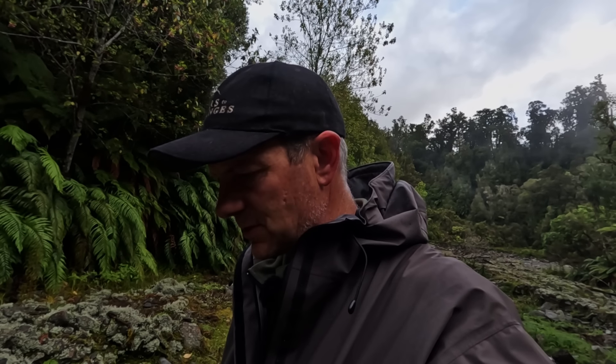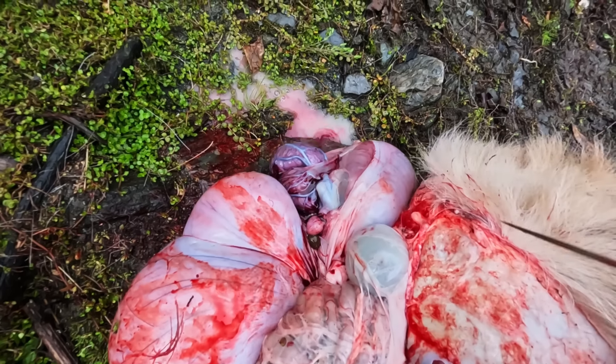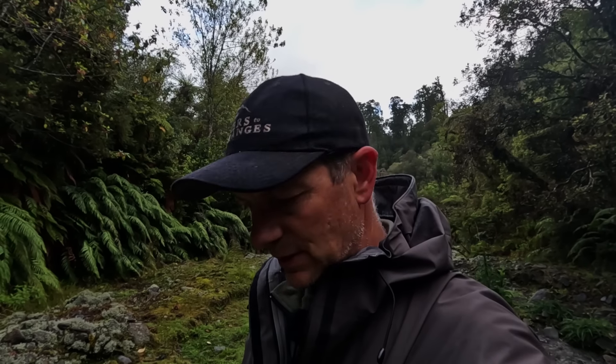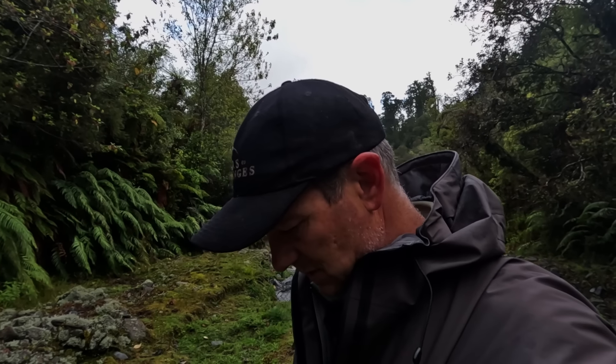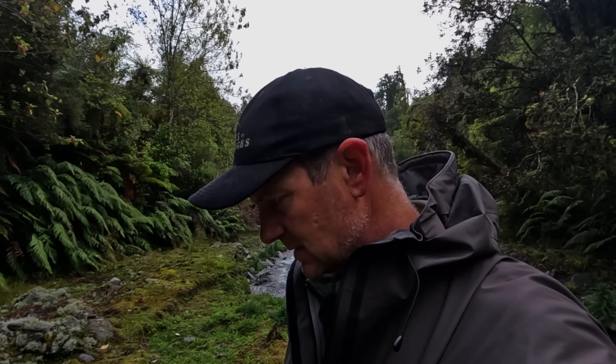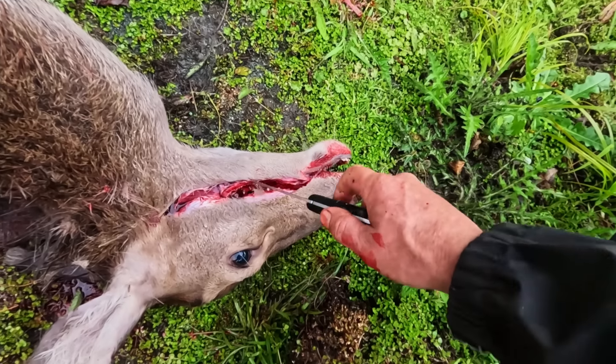We've just taken the back steaks, back wheels and the front legs off this girl. I thought it was just a yearling but she's got a foetus — yeah, that blows me away. She's a very small deer; I think the numbers are very high in here and they're just competing for food. I thought that was just a yearling but she must be at least two years old — she's a very small deer. I had a look at the teeth and yeah, she's more than a yearling.